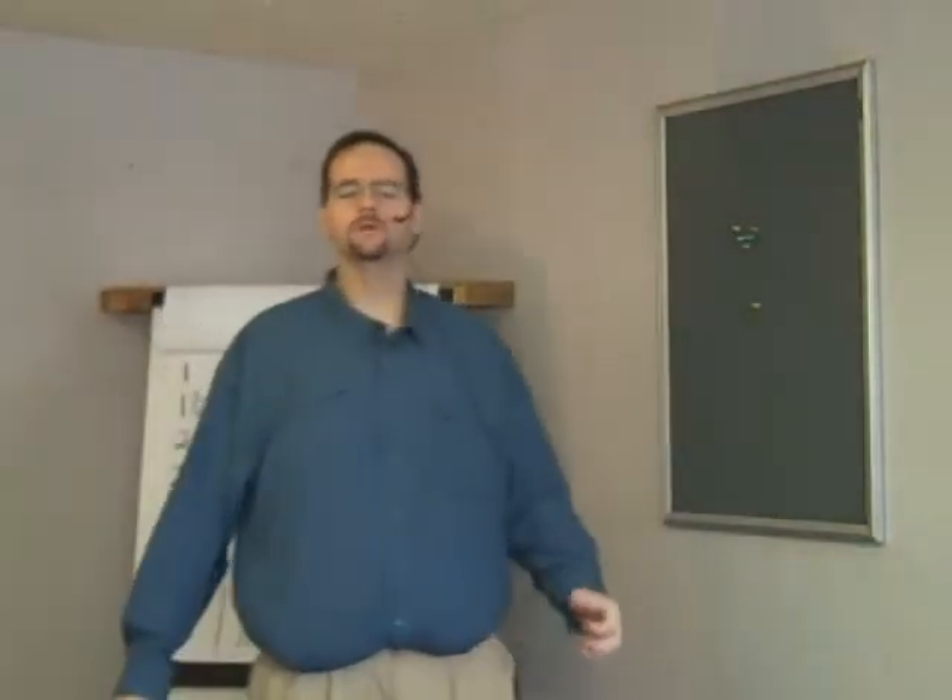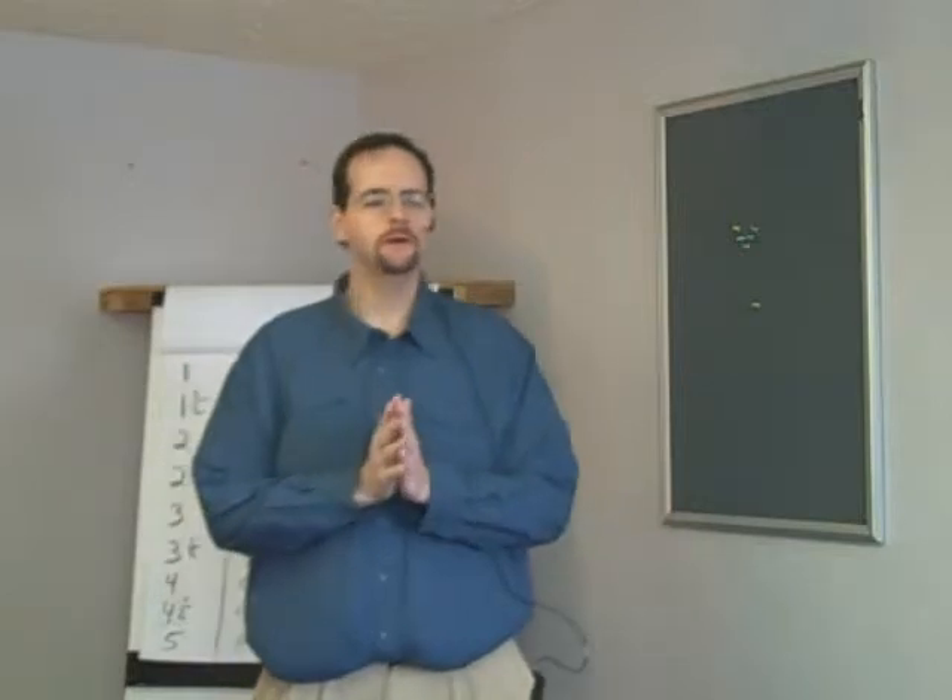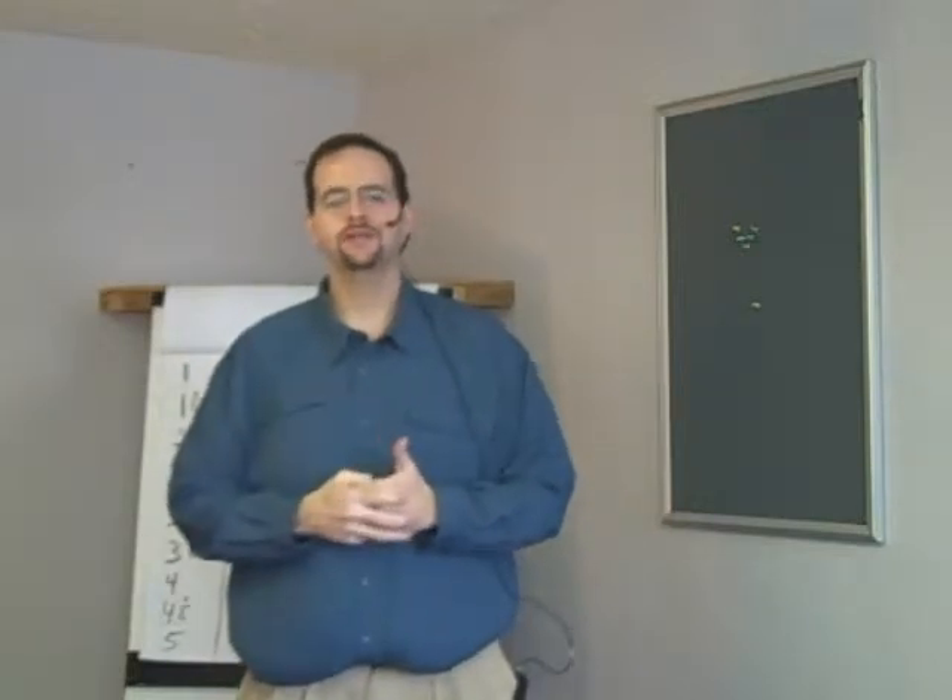Hello, it's Mark Walton again from the Walton School of Auctioneering in Medina, Ohio. 800-369-2818.